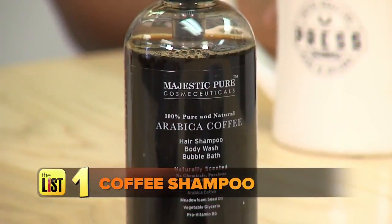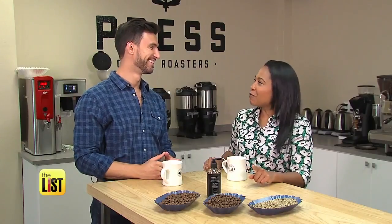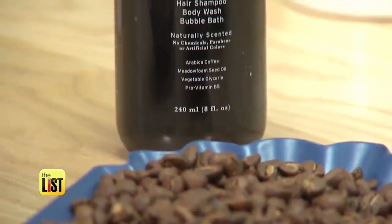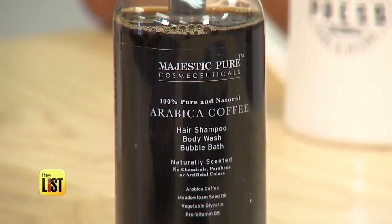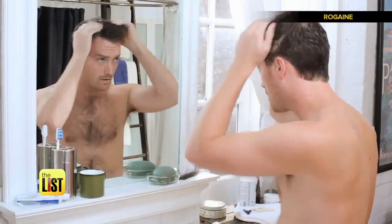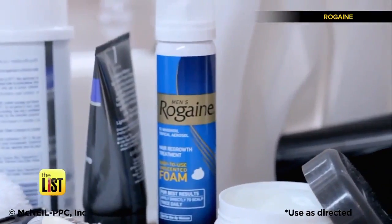First up: coffee shampoo. Does that thing clean my hair and give me my coffee fix in the morning? Coffee shampoo doesn't quite work like a cup of coffee, but there is some research that shows that the caffeine in the coffee shampoo can help stimulate some hair growth. Dr. Valduzzi says preliminary tests have shown that it works just like Rogaine.